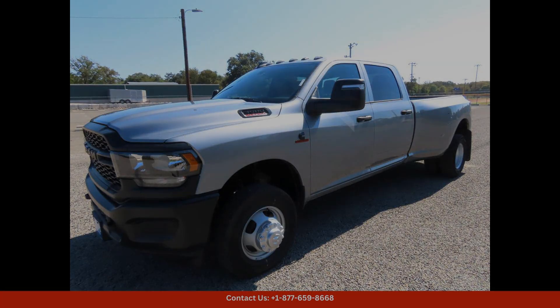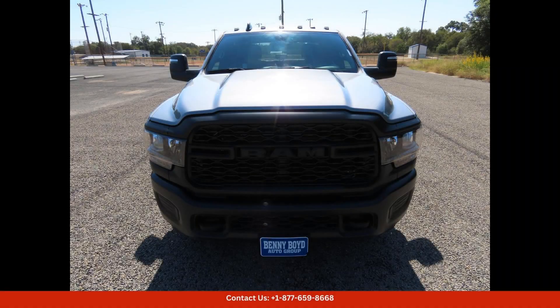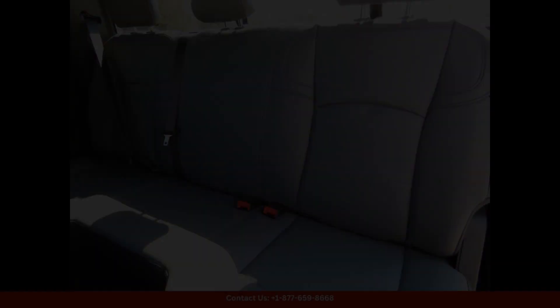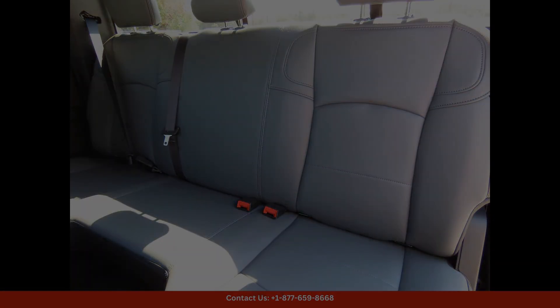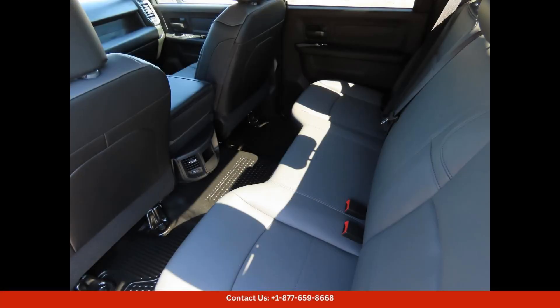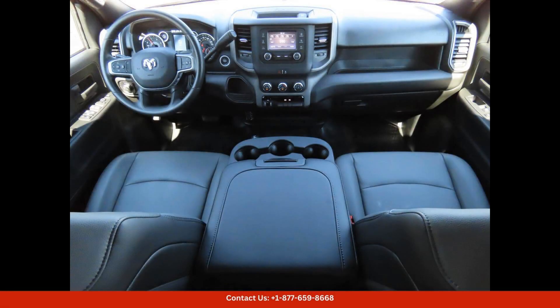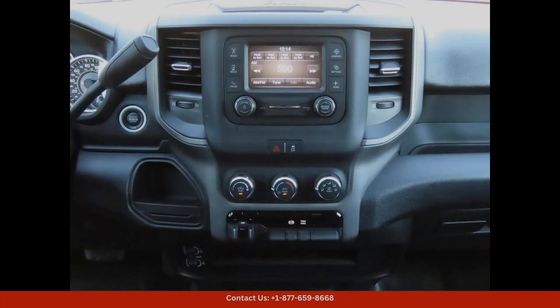The 2024 Ram 3500 Tradesman in Silver is a powerful and robust truck that exudes toughness and style, located in Lampasas, Texas. This truck is perfect for those who require a reliable and dependable vehicle for work or leisure.